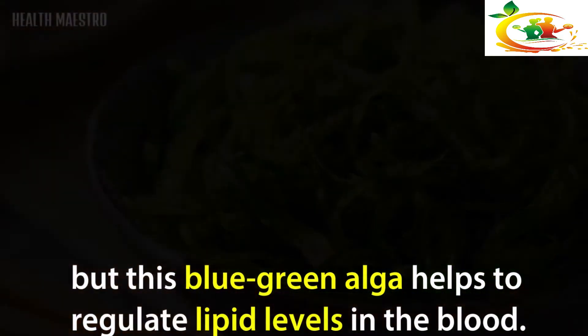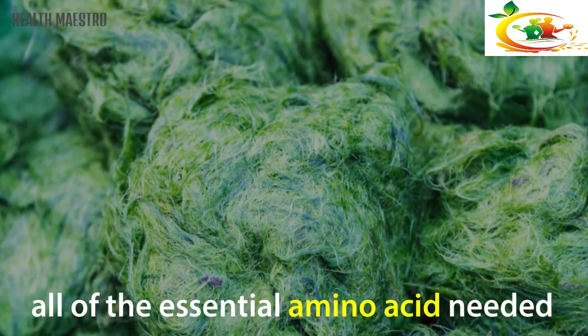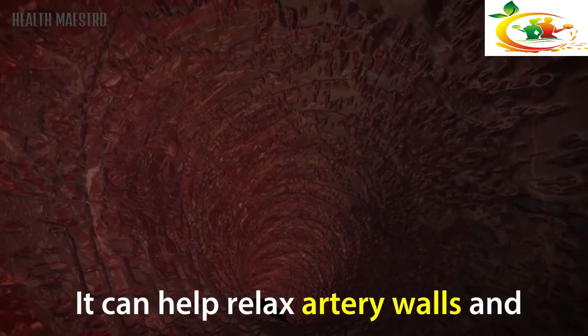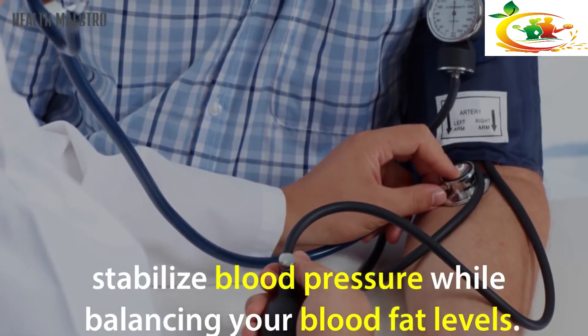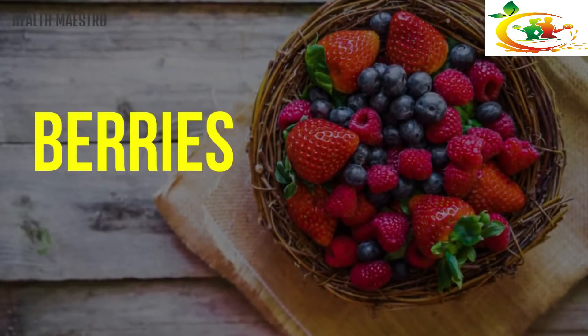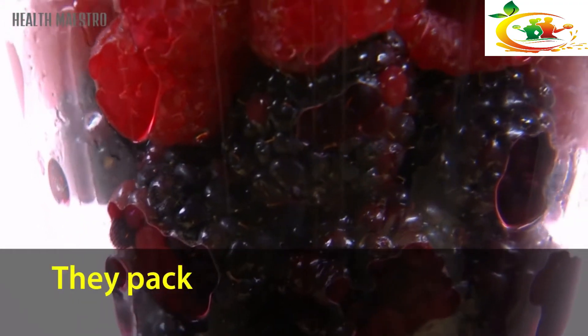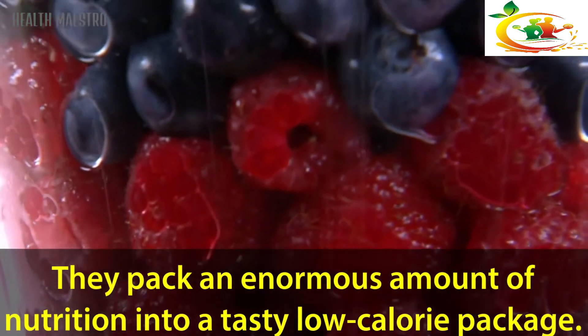Spirulina: It might sound a little unusual, but this blue-green algae helps to regulate lipid levels in the blood. It's also a source of protein that contains all of the essential amino acids needed by the body to maintain optimum health. It can help relax artery walls and stabilize blood pressure while balancing your blood fat levels.